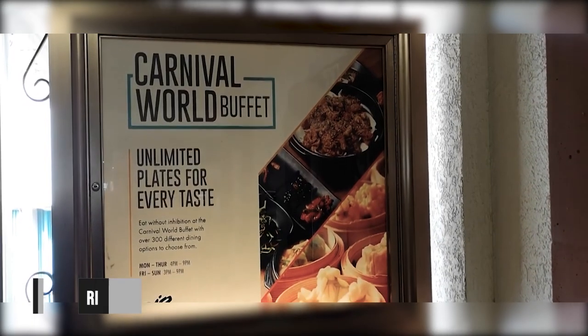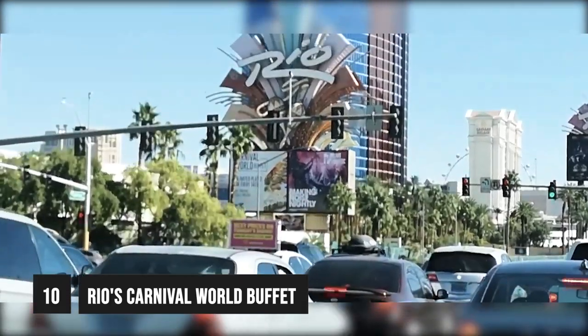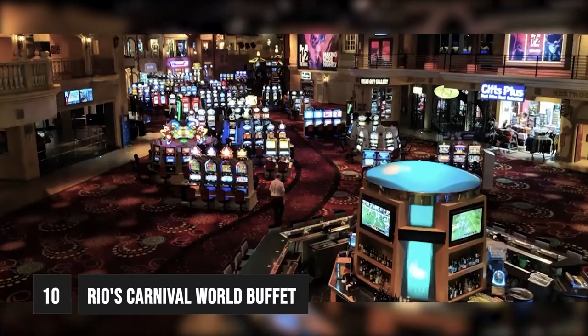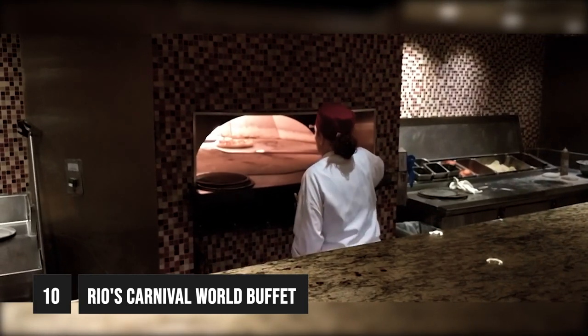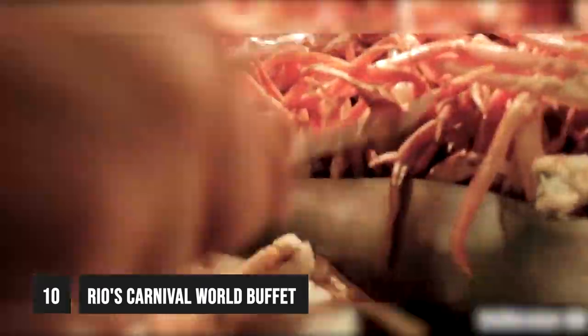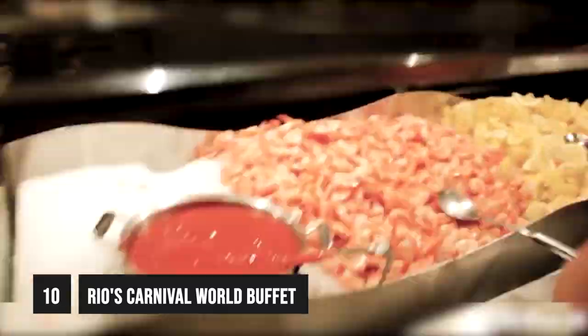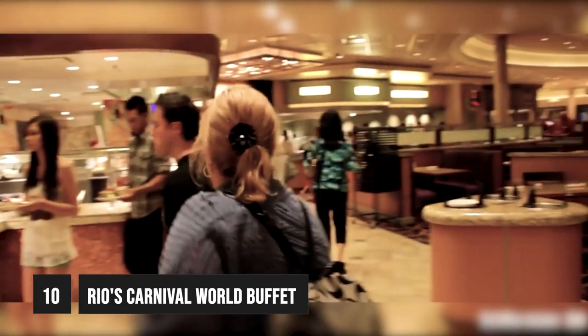At number 10 we have Rio's Carnival World Buffet. Let's start with the OG buffet in Las Vegas. Opened in 1993, the Carnival Buffet was one of the first mega buffets in Las Vegas, which kicked off the all-you-can-eat buffet trend in Sin City. With over 200 dishes available, this original Las Vegas buffet covers most of the world's cuisines in its expansive buffet hall.